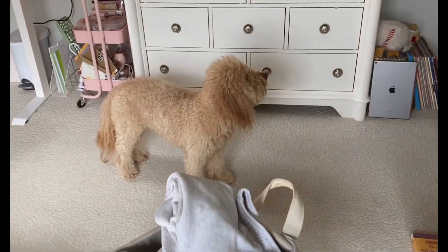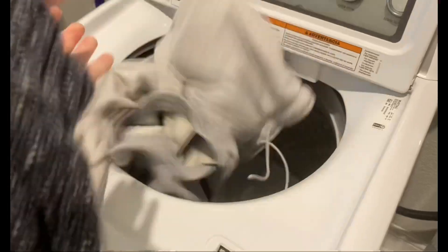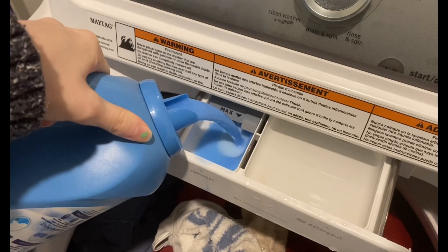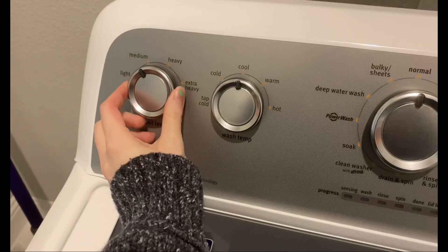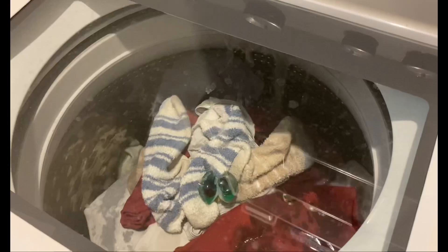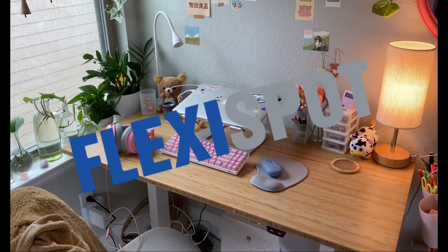Usually once I'm done watering my plants, I'll throw in my laundry from the past week and give that a wash. A lot of the times I'll do my sheets too, but I actually washed my sheets a couple of days ago so I didn't really need to do that.